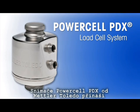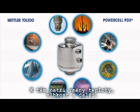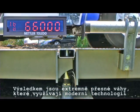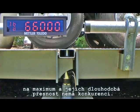PowerCell PDX load cells from Mettler Toledo offer revolutionary technology with advanced protection against the causes of scale errors. This includes temperature changes, moisture, and more. The result is an extremely accurate scale, which maximizes modern technology to maintain accuracy over time like no other load cell.